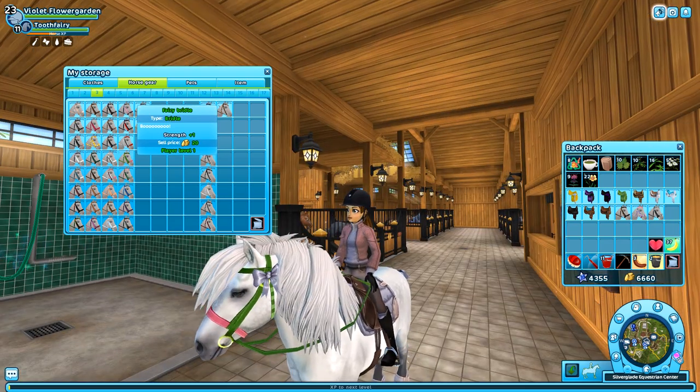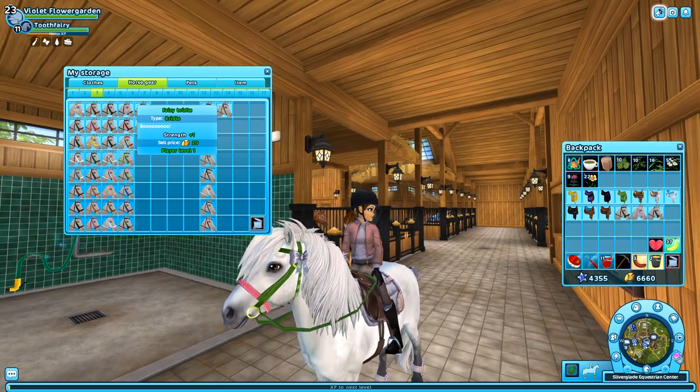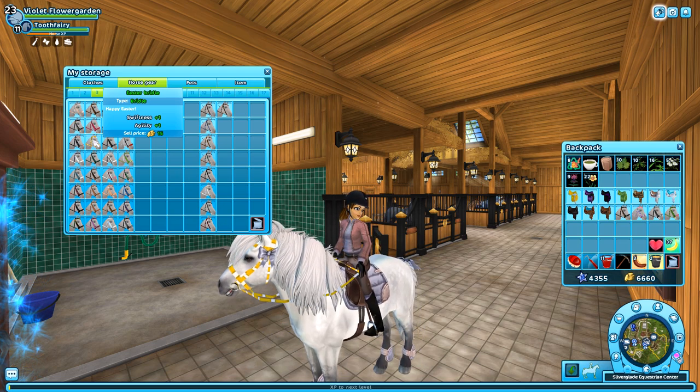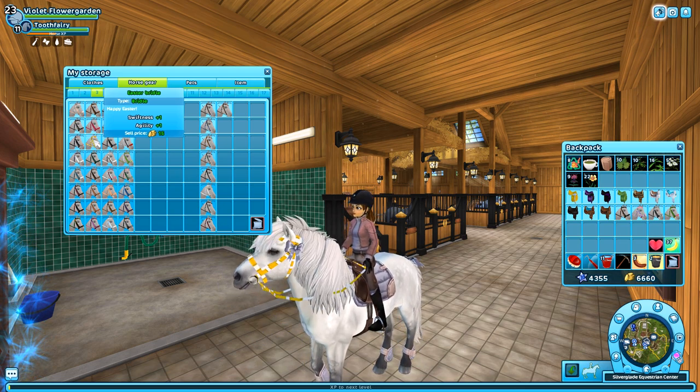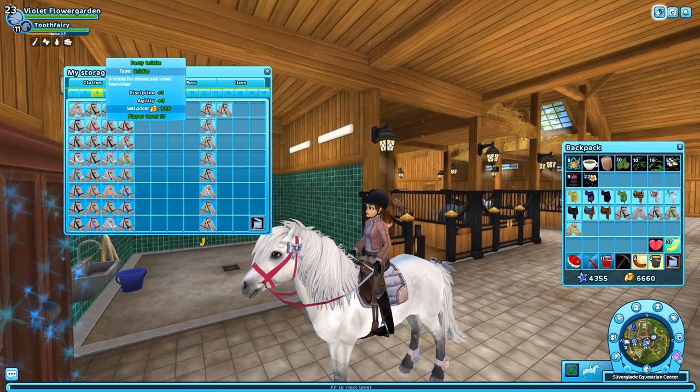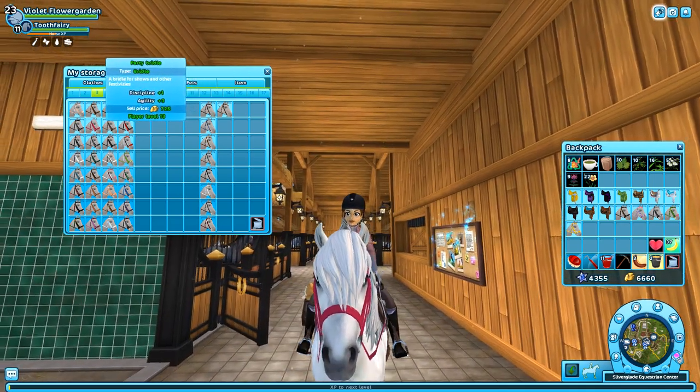And then there's this one — it looks like it came out of daycare. I used to think I was gonna make an Easter outfit with this, but I never do that. You know what pink set I was talking about with the pink jacket and the pink saddle? This is the bridle that goes with that.